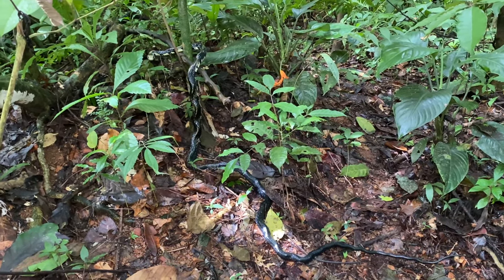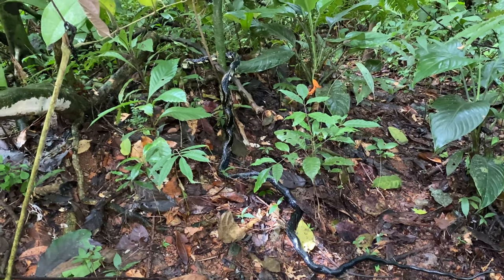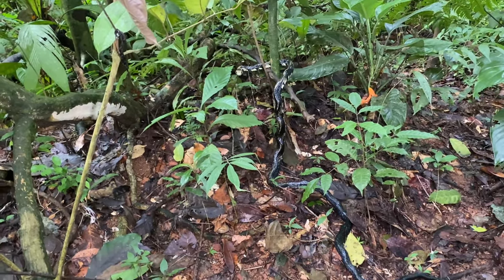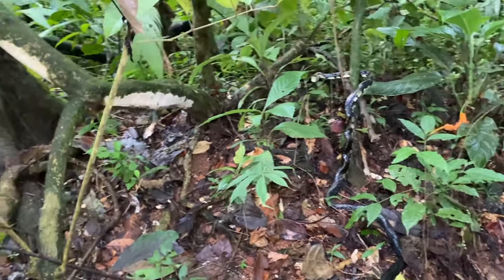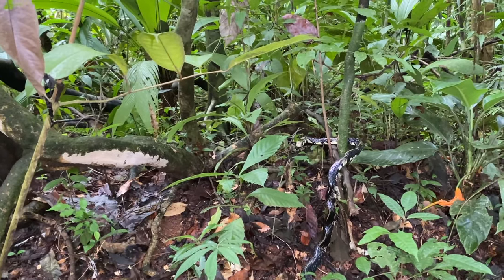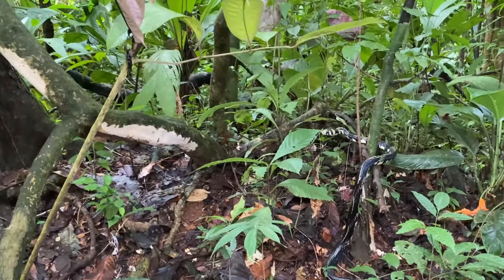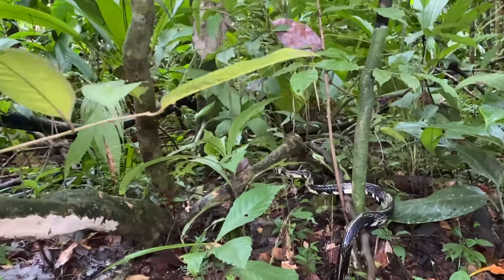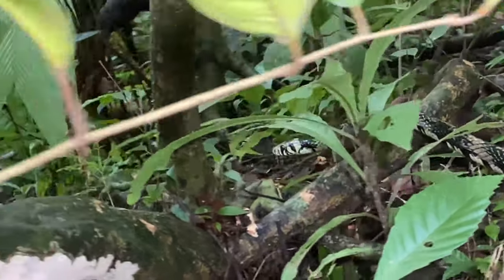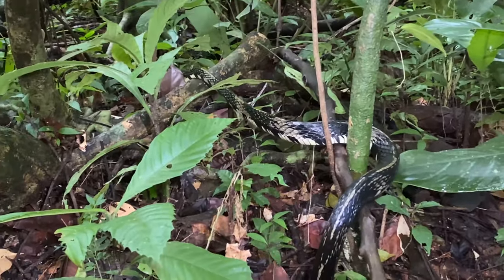All right, you see that snake there? I'll outline it — there's the head, there's the body, it goes like that. This is the tiger rat snake: an awesome specimen, super big. I am not going to try to disturb it, but I can't promise anything. Beautiful snake — non-venomous of course.